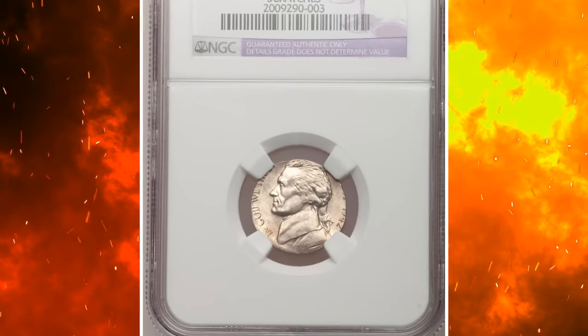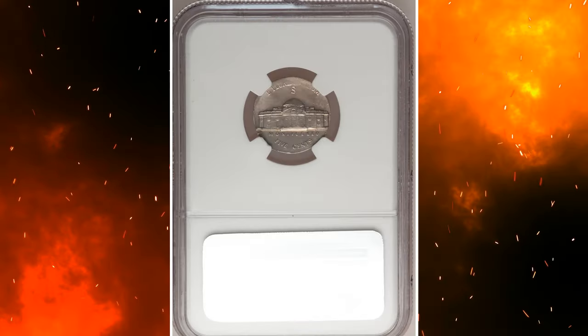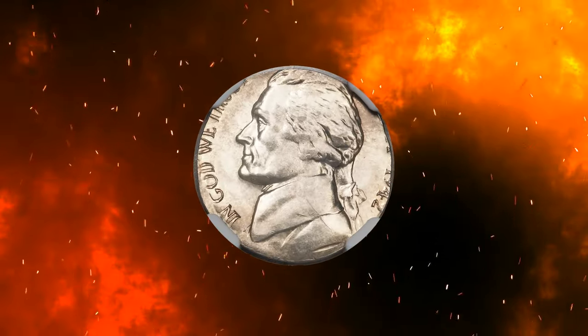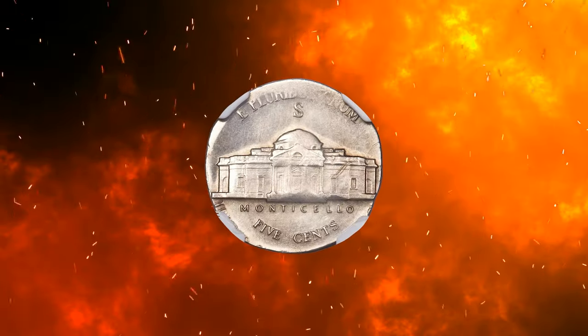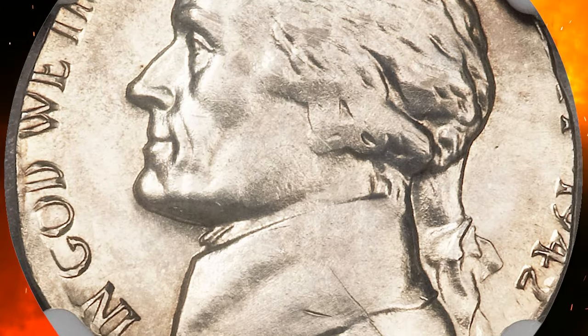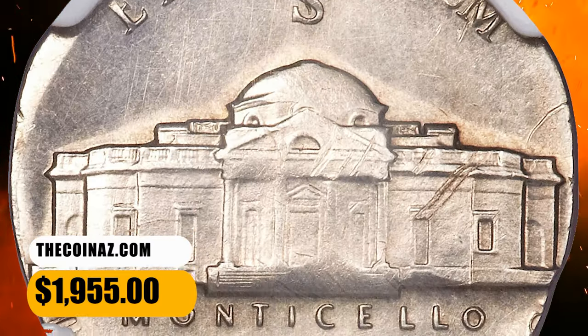Number 6: 1942 S Jefferson nickel struck on a silver dime planchet. This war nickel was struck on a silver dime blank, and since the planchet was undersized relative to nickel dies, Liberty and States of America are mostly absent. Three quarters of the date is present. Satiny with light chestnut toning. The finder was curious about the discovery and left a few light pin scratches on Monticello and Jefferson's shoulder. It was sold for $1,955.